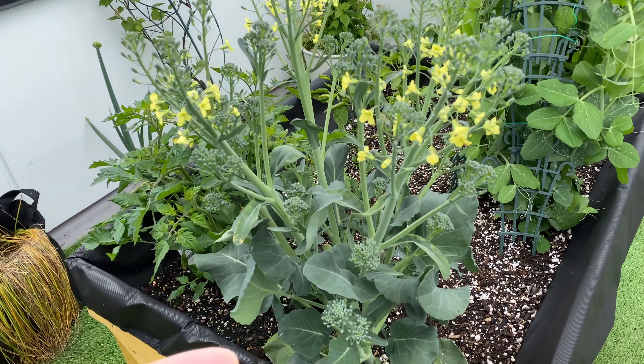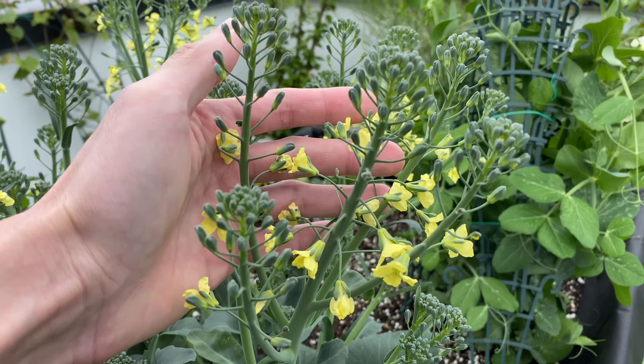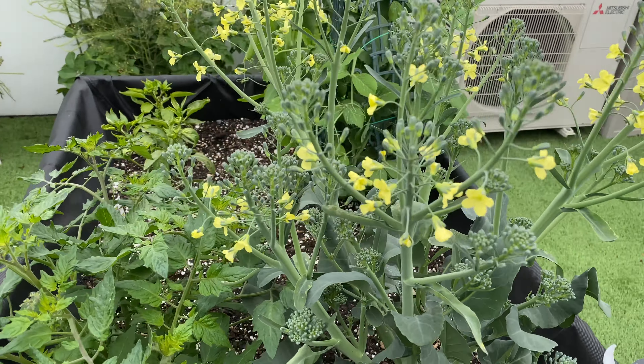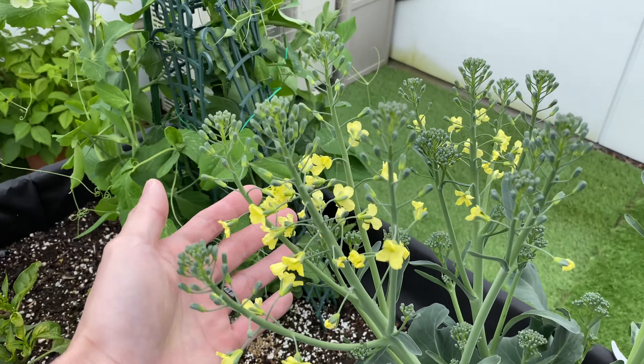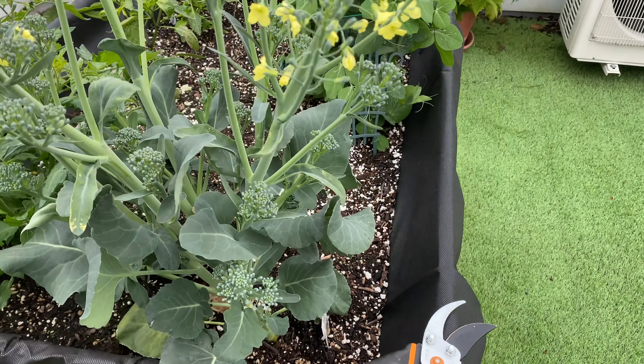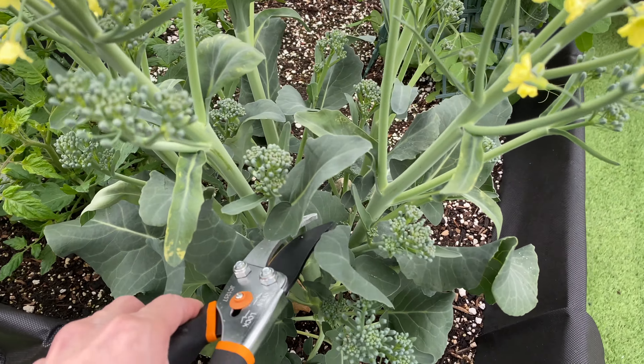And this is going to be another harvest of the broccolini. You can see these flowers have opened — maybe it's a little late for the harvest, but I'm still going to harvest them.